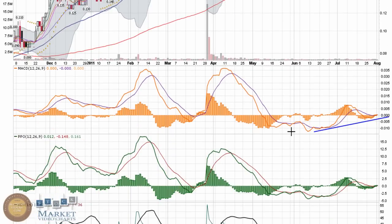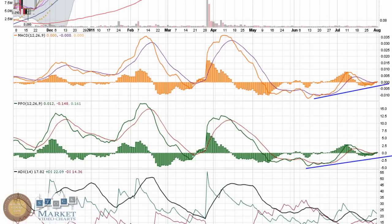You've got the MACD starting to try and trend upward back towards zero, holding right around the money line right now. Same way with the PPO.